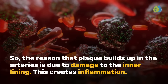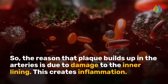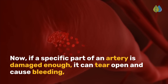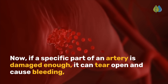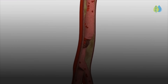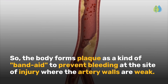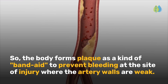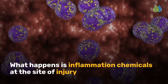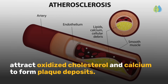The reason that plaque builds up in the arteries is due to damage to the inner lining. This creates inflammation. Now, if a specific part of an artery is damaged enough, it can tear open and cause bleeding, which is dangerous and can quickly kill a person. So the body forms plaque as a kind of band-aid to prevent bleeding at the site of injury where the artery walls are weak. Inflammation chemicals at the site of injury attract oxidized cholesterol and calcium to form plaque deposits.